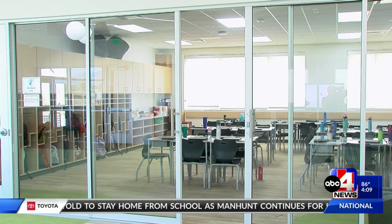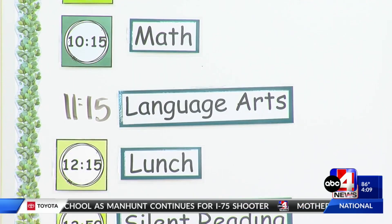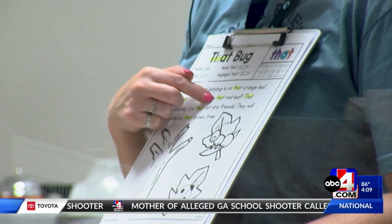Principal Justin Skeen says he hopes this move will prove to be more than just the opening of a new building. An important piece for us here at Haven Bay Elementary is building a school community, and being a brand new building in this area and in this community, we're excited to work with our families.